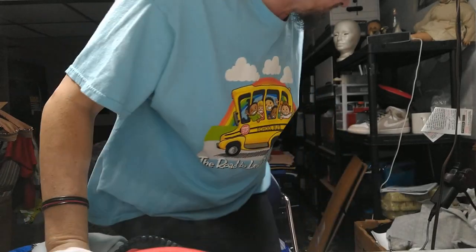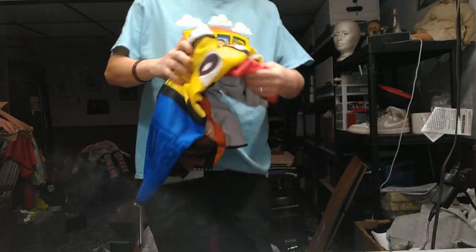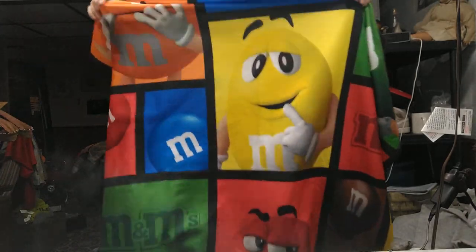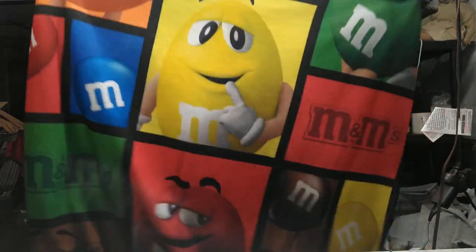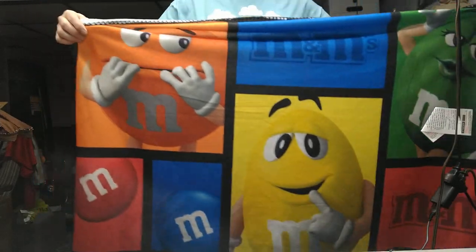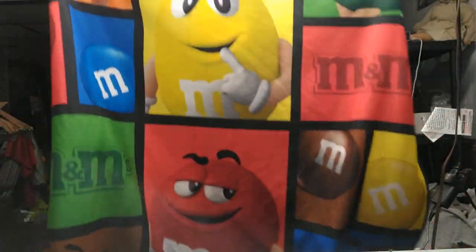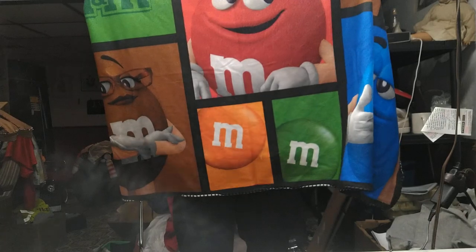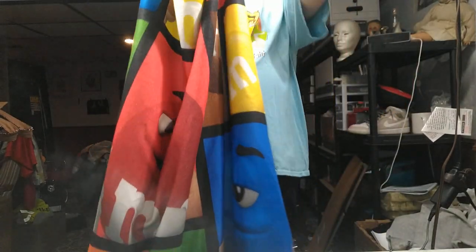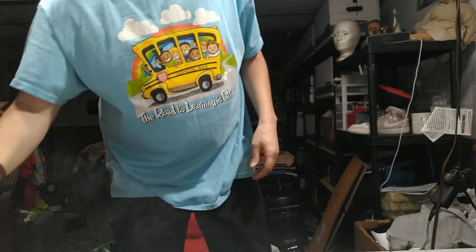I've got to stand up to show you this one — it's a fleece blanket with all the M&Ms on it. I looked up comps on eBay and they weren't great, so I may actually put it on Facebook Marketplace to see if I can get $10 or $12 for it.